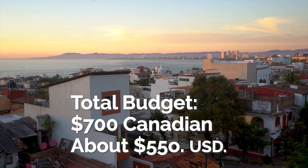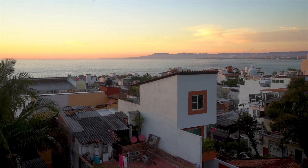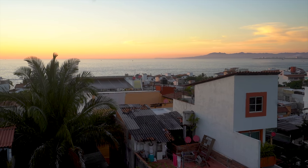Sam tries to stay around $700 Canadian dollars per month, spending about $10 Canadian dollars a day excluding her accommodation. She sometimes cooks and keeps track of her spending, but it works.